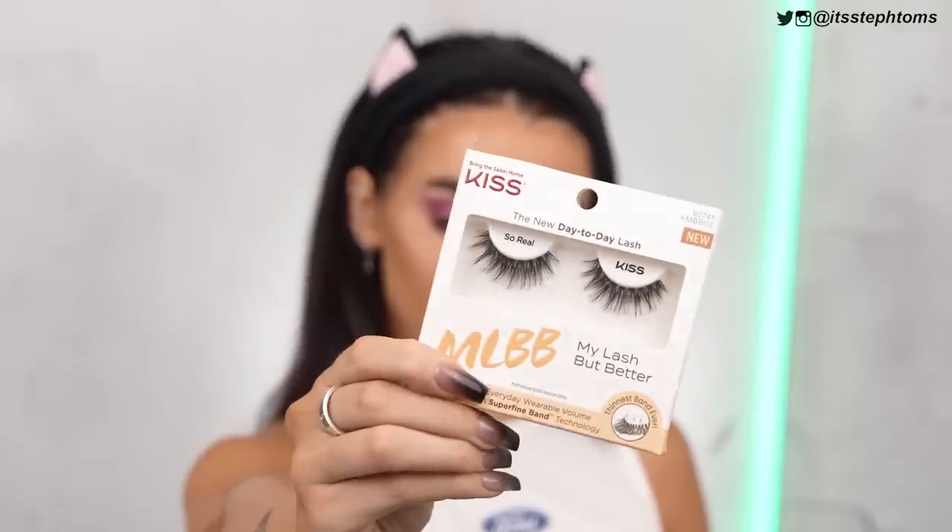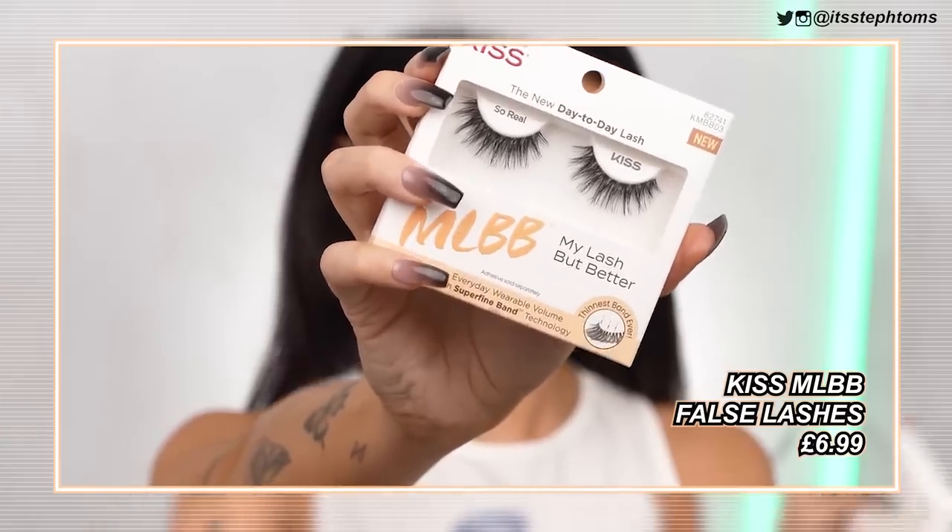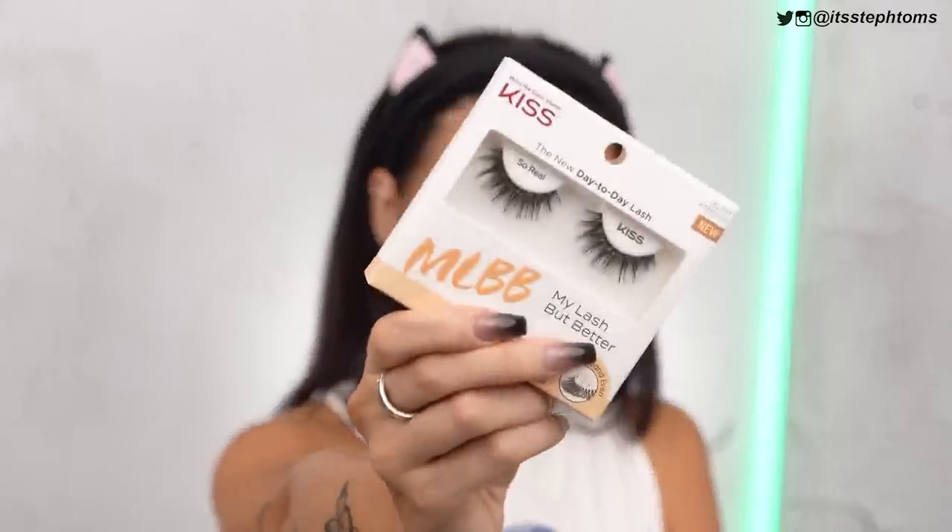Now for my lashes, I'm going to go in with these brand new ones from Kiss — these are the My Lash But Better ones in the style So Real. I'm going to cut off the ends and turn them into three-quarter length ones, just to lift my eye up a little bit. It says they have a super fine band, and to be fair you can see where the lashes start, but you can't really see the actual band itself. I'm very intrigued. I'm going to go off camera, add the lashes, do the other eye, and then check back with you guys for the final look.